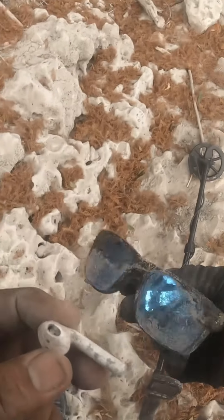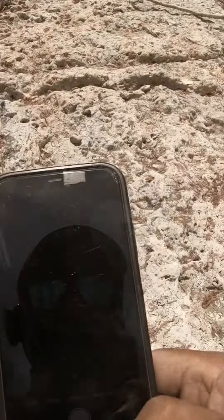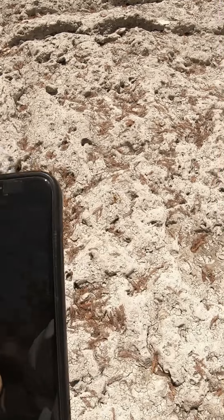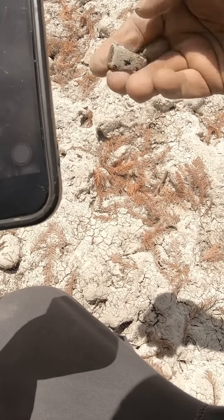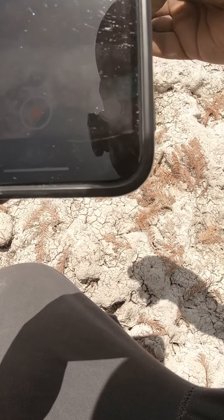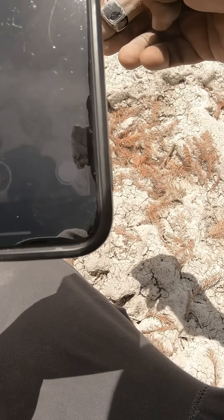We got some Oakleys. Got some Oakleys and an AirPod. I got a ring right in the surface. I'm not sure what kind of a ring it is, but it's pretty cool. Another one for the collection.